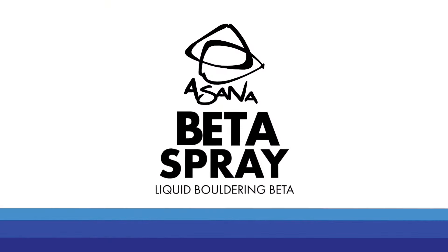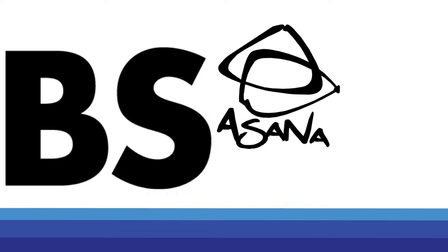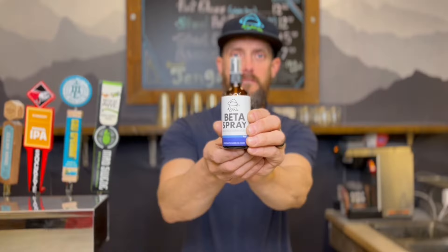Side effects of excessive beta spray application include unsolicited beta, removing your shirt and leaving it on the gate stand, back-to-campus boarding, referring to everything as 'aid,' and explosive outbursts of screaming. Come on! Beta spray.